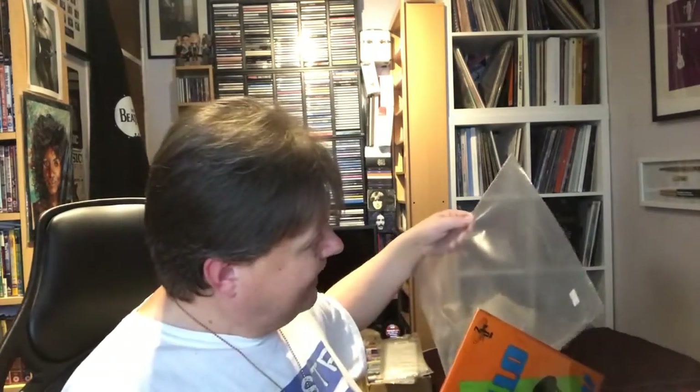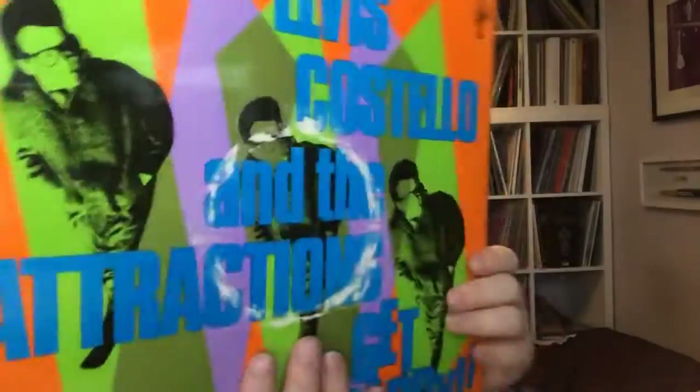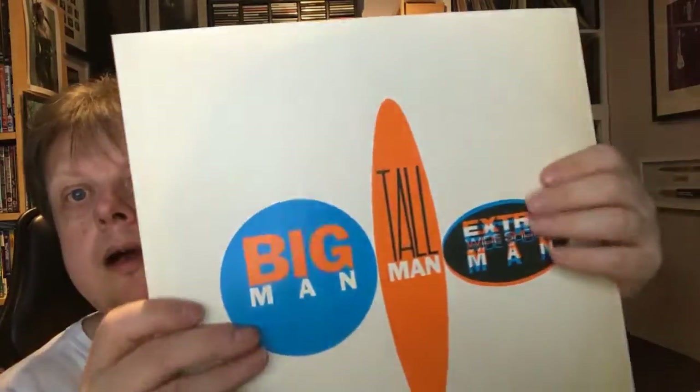Elvis Costello is another — all I've got of his prior to this is his greatest hits, which I really enjoyed, so I thought I'd start collecting. This was £8 — this is 'Get Happy'. The damage on the sleeve is art, it's part of the design, also done retro style with a glossy front and matte back. It's got 'I Can't Stand Up for Falling Down' on it, and I think I also know 'New Amsterdam' and 'Temptation'. Ten tracks on each side on a single disc, but there's a disclaimer saying it won't affect sound quality — I've never heard this is a bad-sounding album, so hopefully that's right. It's on Beat Records.